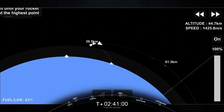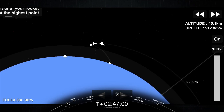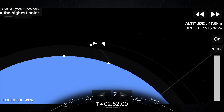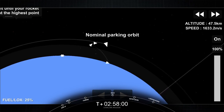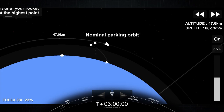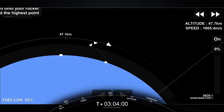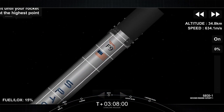We are attempting to land on Of Course I Still Love You. This will be the sixth attempt for this booster. Acquisition of signal, Bermuda. On your screen is a live view of that second stage — this is the Merlin vacuum engine. There's that call-out for CECO, as I mentioned earlier. That is second engine cutoff one. We are doing two burns for this MVAC engine.